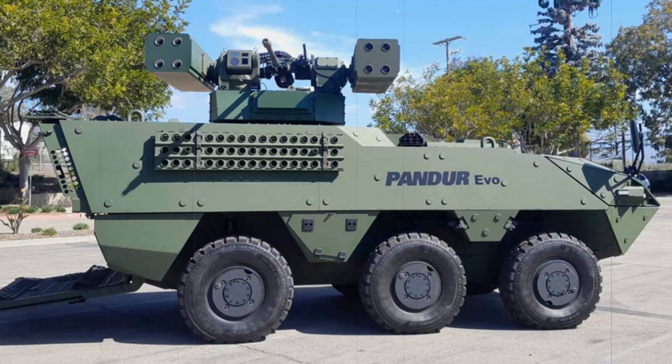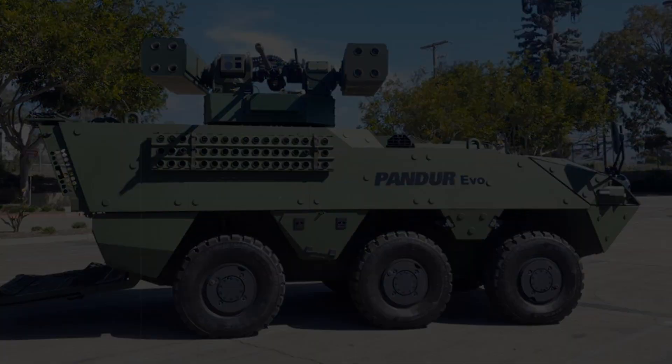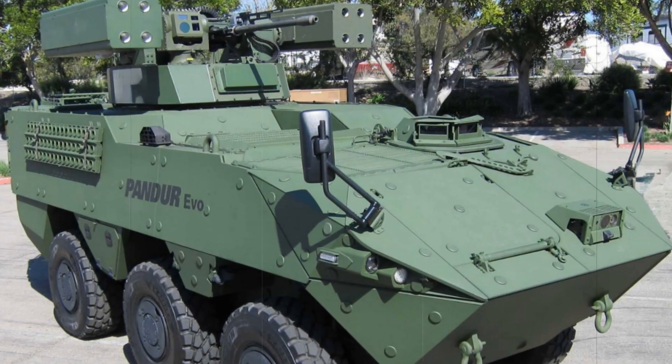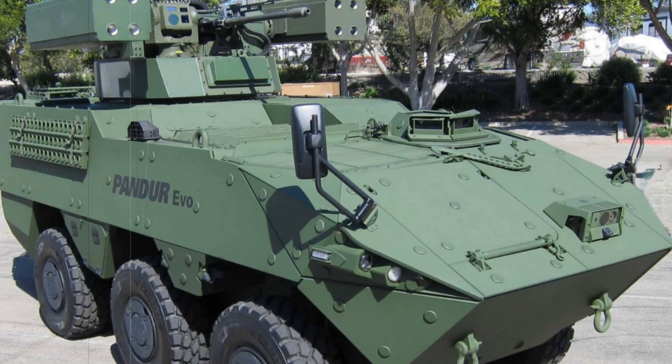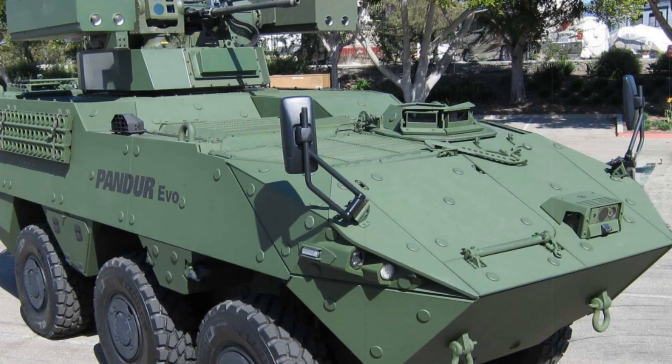This innovative system is specifically designed for quick response and protection against various aerial threats, from drones to helicopters and fixed-wing aircraft. With its enhanced mobility, it can navigate through challenging terrains while providing superior firepower and protection.